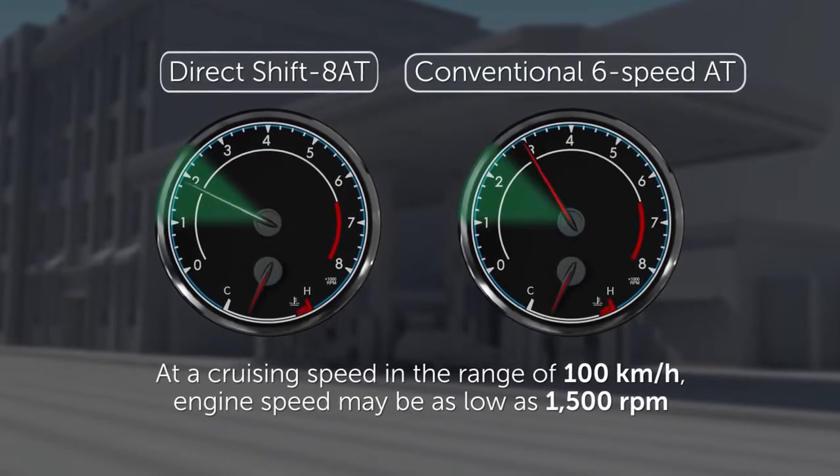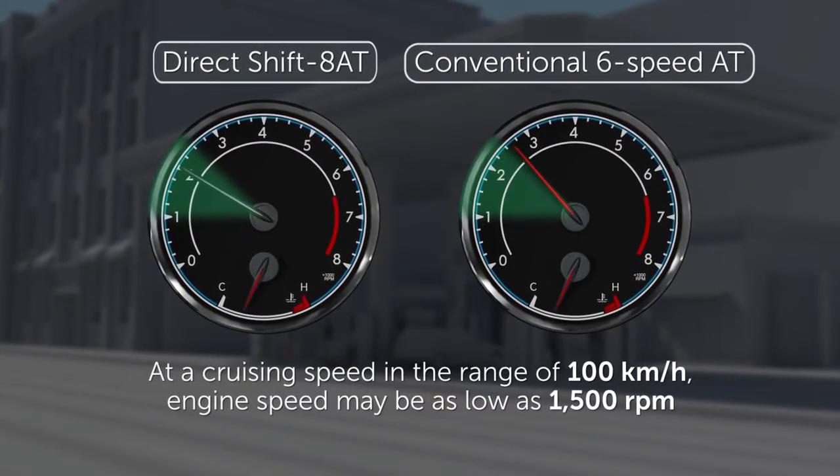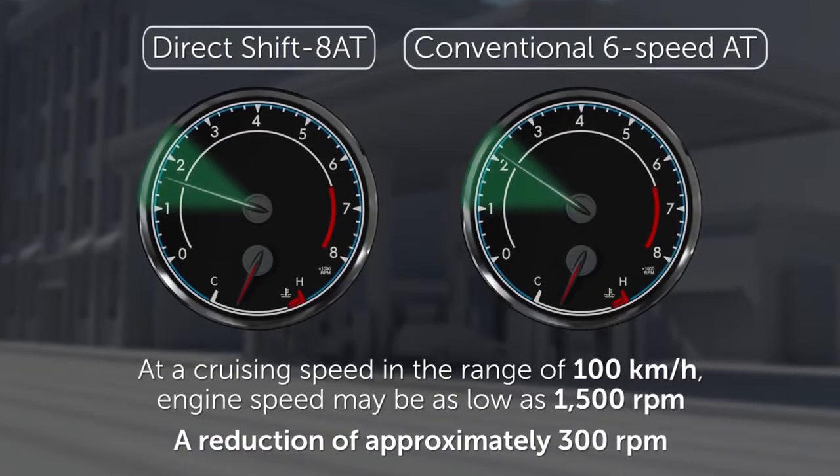At a cruising speed in the range of 100 km per hour, engine speed may be as low as 1500 rpm — a reduction of approximately 300 rpm compared to that with a 6-speed transmission.